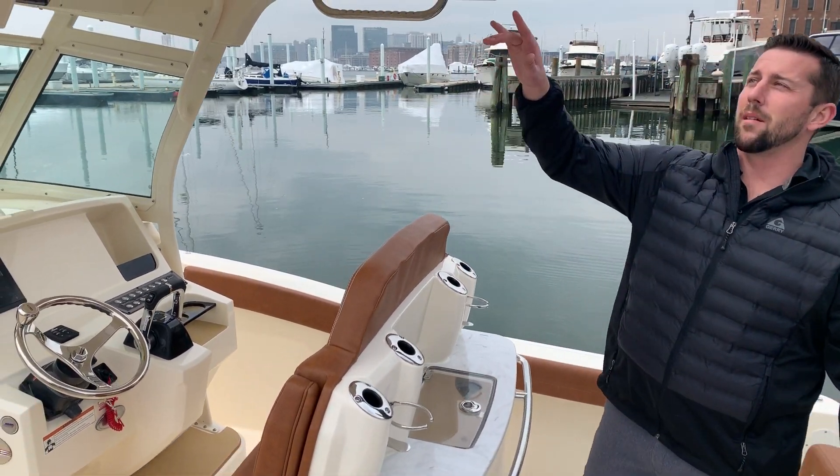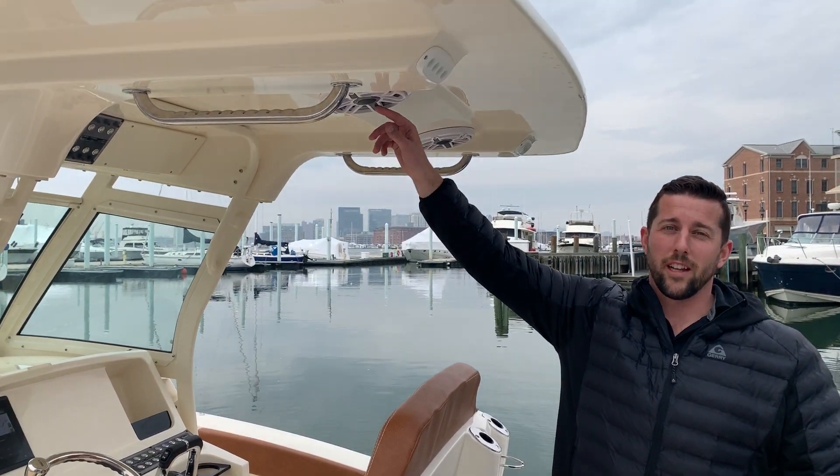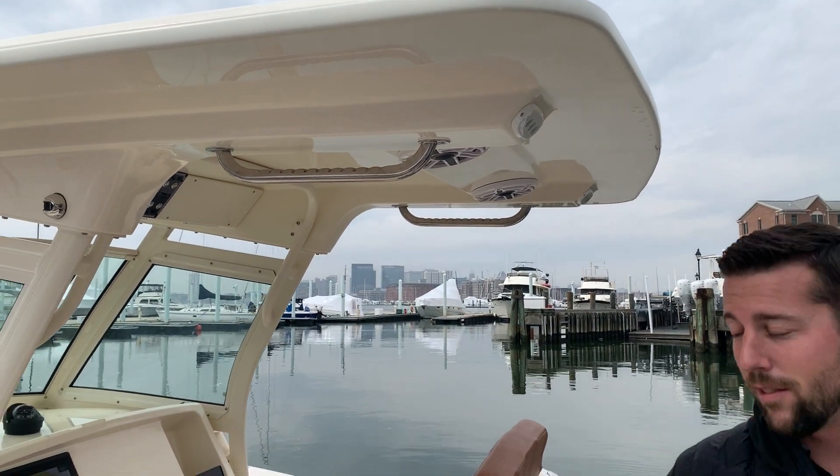Moving up to the hard top, we've got aft spreaders. You've got your upgraded JL Audio speakers on this boat — very good sound system.